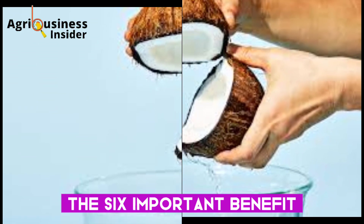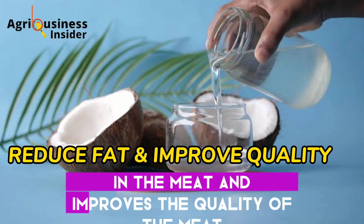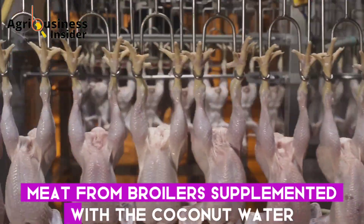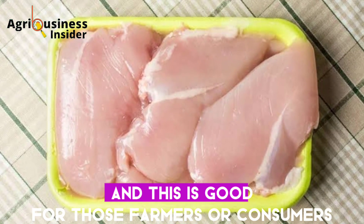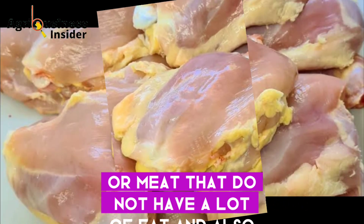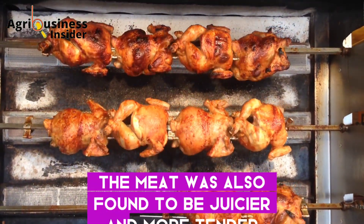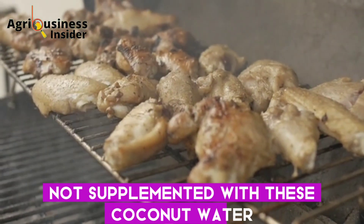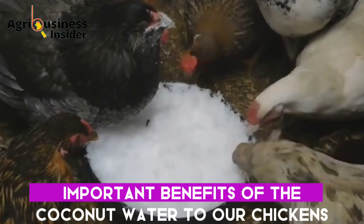The sixth important benefit of coconut water is that it reduces fat in the meat and improves meat quality. Meat from broilers supplemented with coconut water was found to have less fat, which is good for farmers and consumers who prefer low-fat meat. The meat was also found to be juicier and more tender compared to meat from chickens that were not supplemented with coconut water.